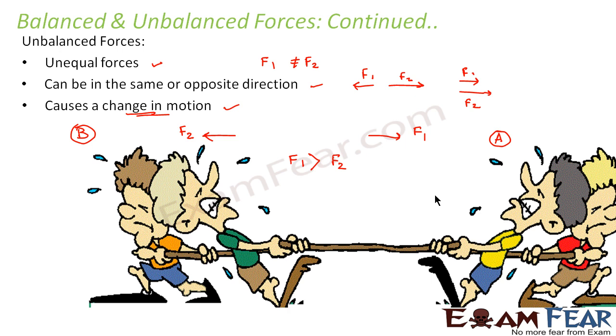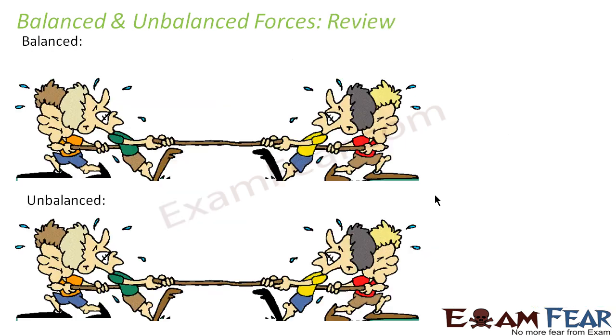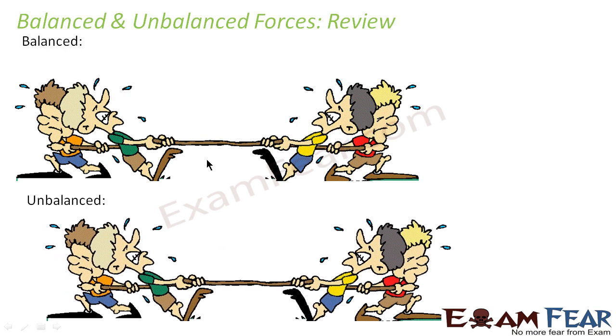To summarize: balanced forces are equal and opposite and do not cause any change in motion, whereas unbalanced forces are unequal — they can be in the same or opposite direction — and they do cause a change in motion. Observe carefully that in the unbalanced force scenario, the entire system gets displaced in the direction where the force is greater.